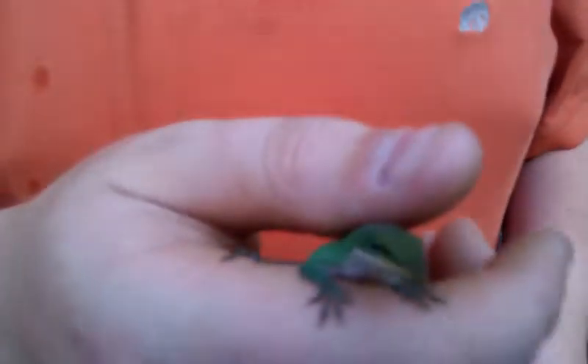We have a nice green anole here. Very pretty, very docile. Checked for mites and everything — it's very good. He's eating well, all this good stuff.